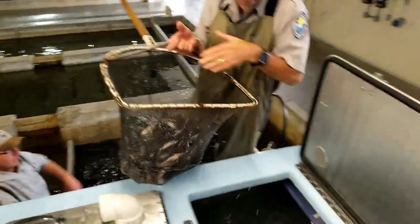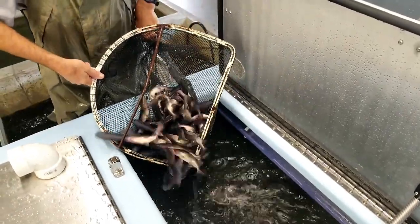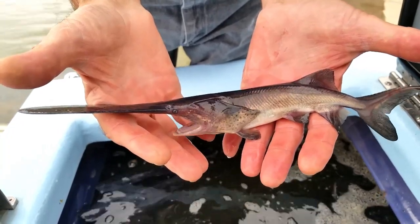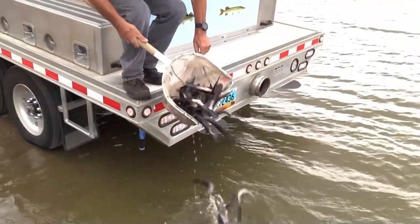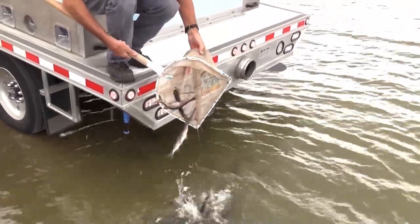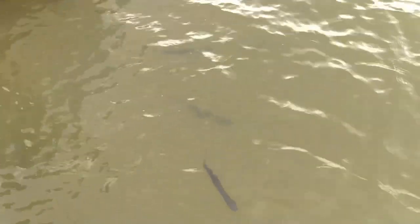After the fish were tagged at the hatchery, they were transported and released in Upper Lake Sakakawea — the headwaters of the reservoir. That's where we typically see young wild-produced paddlefish when we do transects in the summer, and where the better food and habitat conditions are, so it should improve survival.